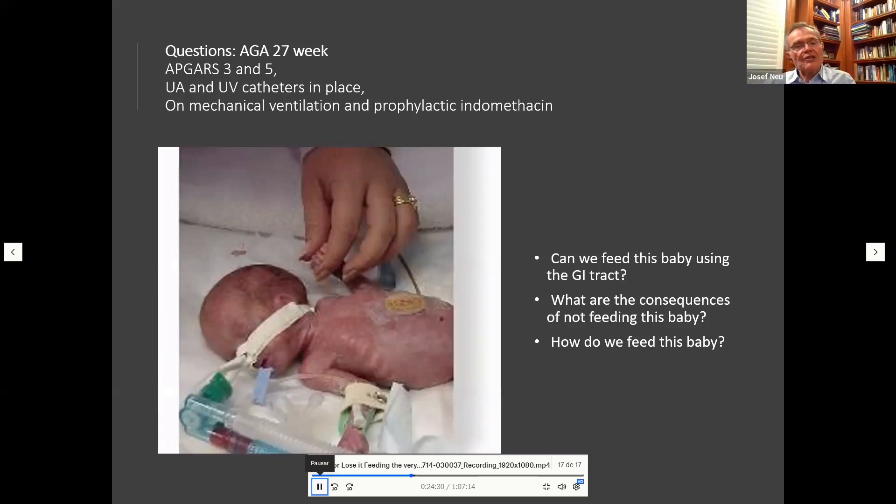Consider this scenario: a 27-week gestation baby with Apgar scores of 3 and 5, umbilical arterial and venous catheters in place, on mechanical ventilation, receiving prophylactic indomethacin to prevent intracranial hemorrhage. The questions are: can we feed this baby using the GI tract? What are the consequences of not feeding? And how do we enterally feed this baby?